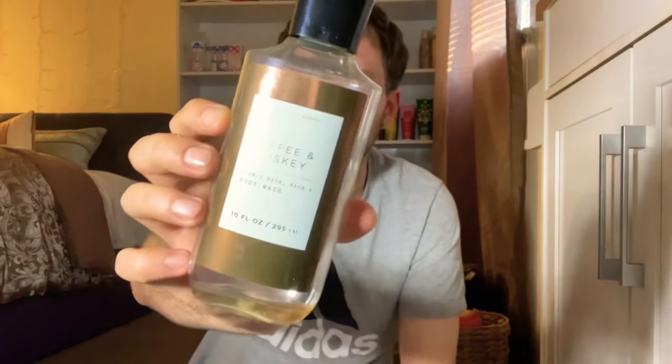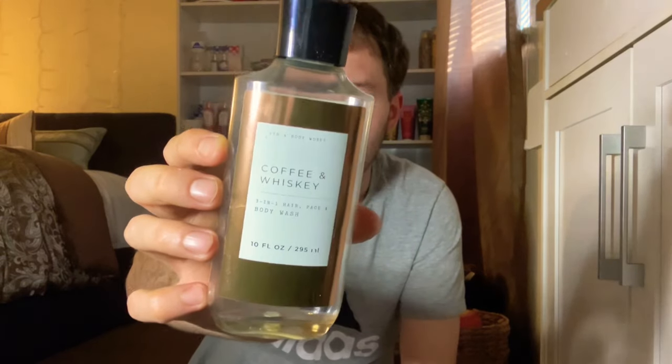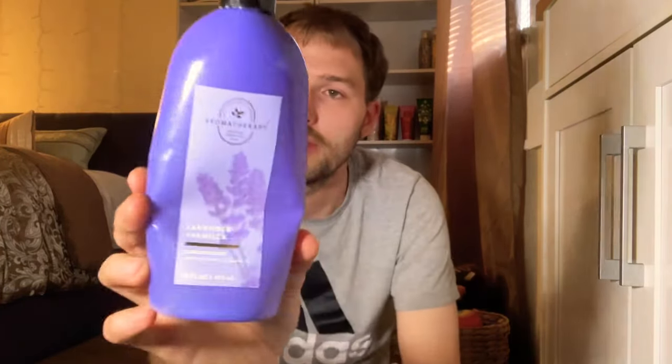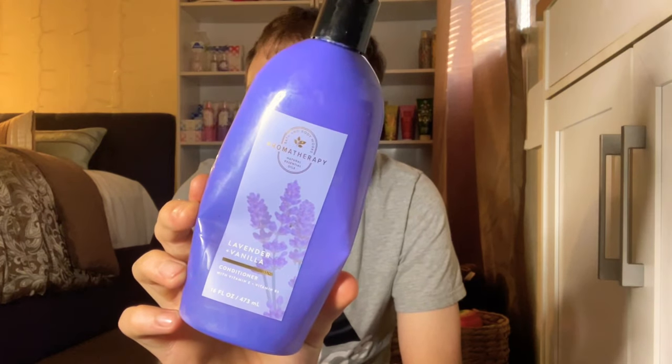I went through a few shower gels from the men's collection. The Coffee and Whiskey shower gel is amazing — scent notes of coffee and Irish whiskey. I also used last year's Happy Easter Tutti Fruity Candy shower gel — amazing if you love lemon mixed berry candy scents. And I emptied a Love Cotton Candy Champagne shower gel — super fruity and bubbly, really good.